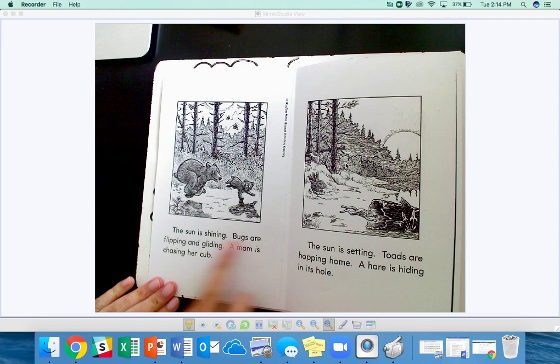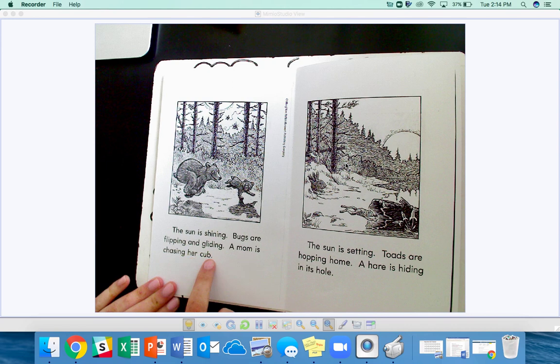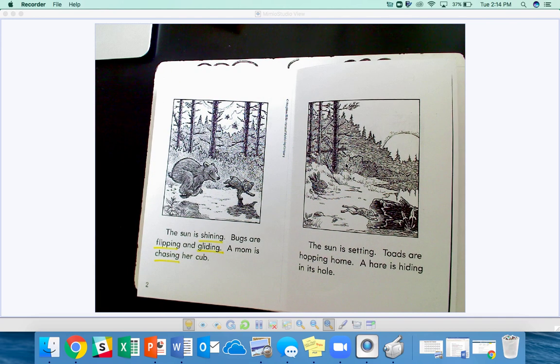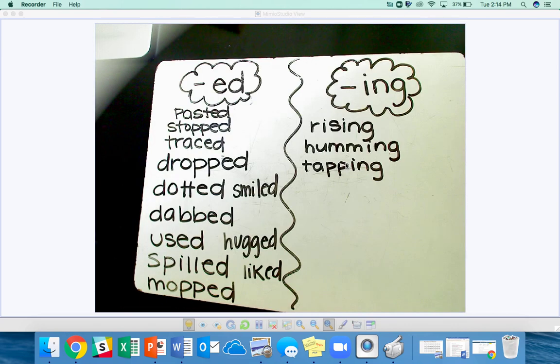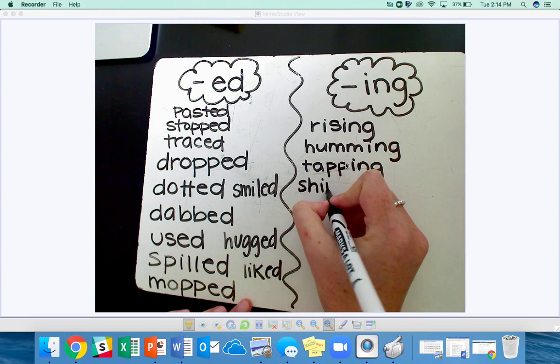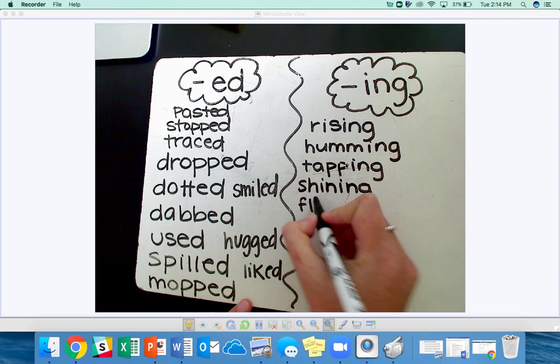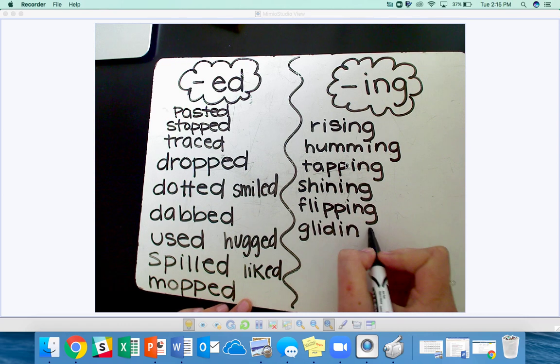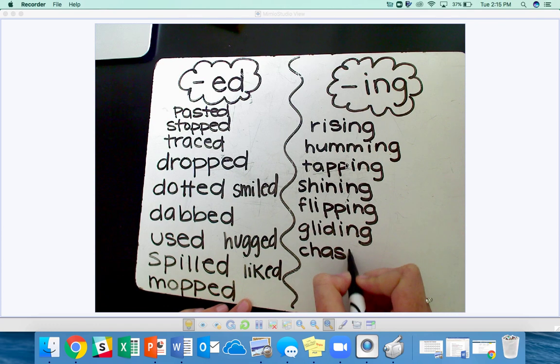Put your finger on the word the. The sun is shining. Bugs are flipping and gliding. A mom is chasing her cub. Your turn. I see the word shining, flipping, gliding, and chasing. Shining, gliding, and chasing all end in the letter E, so you drop the E, add ING. The word flip ends in a consonant, so you make a double consonant and add ING. They're all verbs.